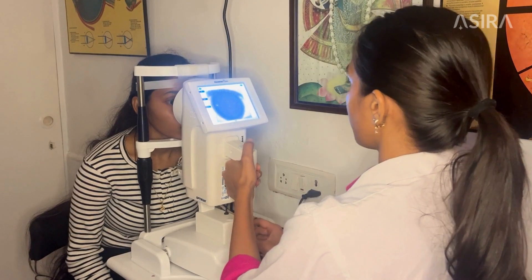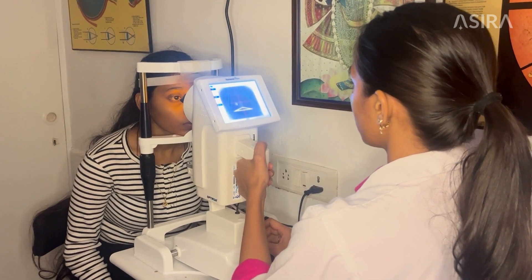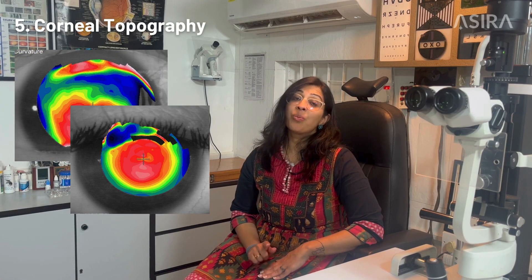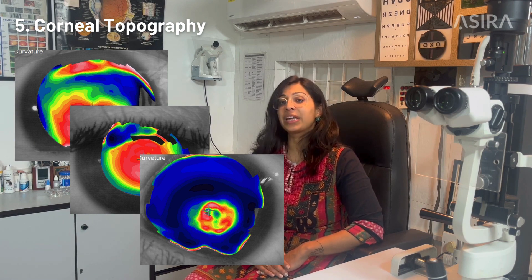As we know, the Pentacam is the gold standard as far as diagnosing keratoconus goes. However, your Placido-based topographer can give you enough information, especially to differentiate between regular and irregular astigmatism. If you're seeing anything other than an hourglass or bowtie pattern on your corneal topography, it could well be keratoconus.